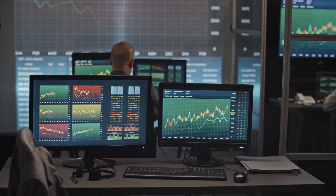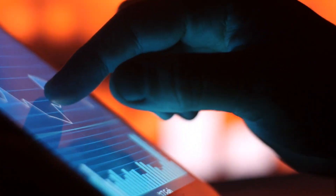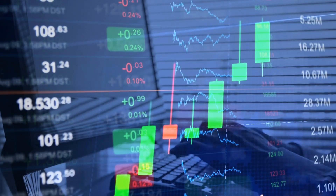IC Markets is favored for its low spreads and fast execution, ensuring a smooth trading environment. FBS offers various account types and appealing bonuses, making it a versatile choice for zero spread trading.